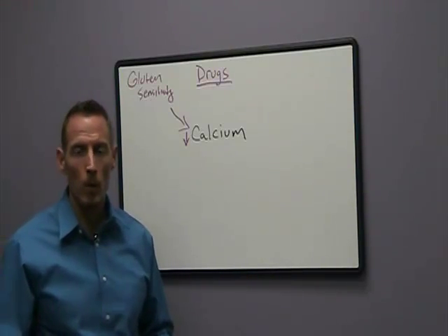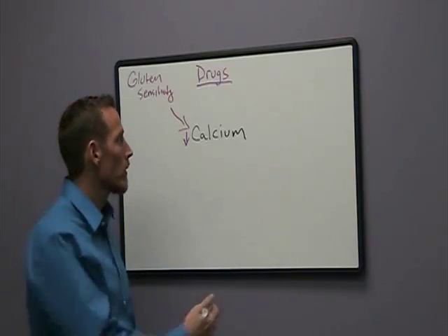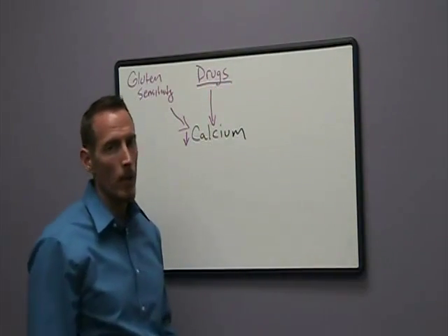Antacid medications, proton pump inhibitors, or other drugs that affect acid reflux or heartburn also contribute to or cause calcium malabsorption and contribute to calcium deficiency.